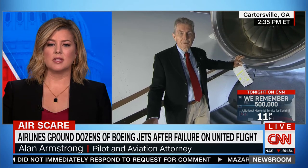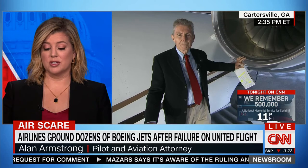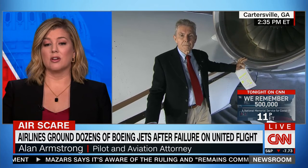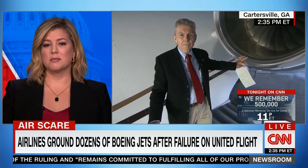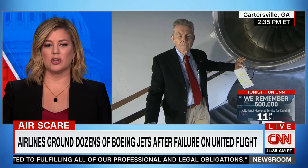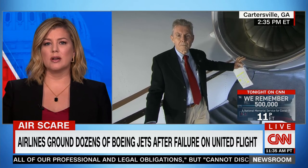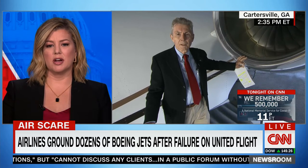Alan, this happened not long after takeoff, which is — thank goodness — lucky for those folks on board. This plane was initially heading for Hawaii and would have been over the ocean for hours. What would have happened if this occurred over the ocean, hours from an airport?